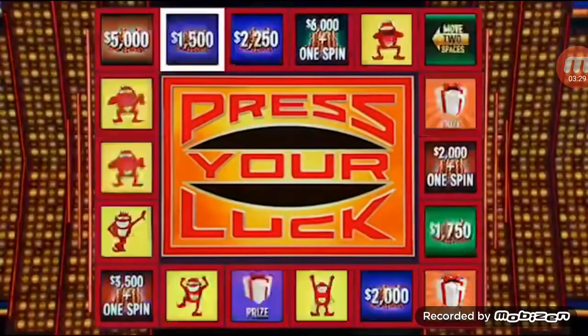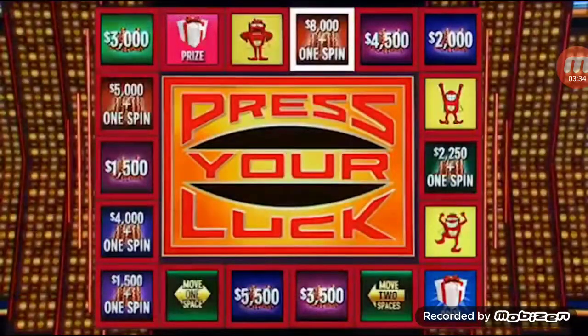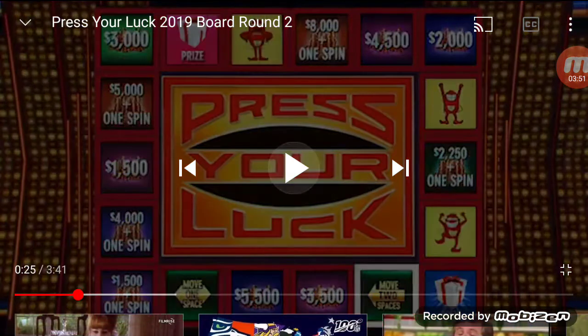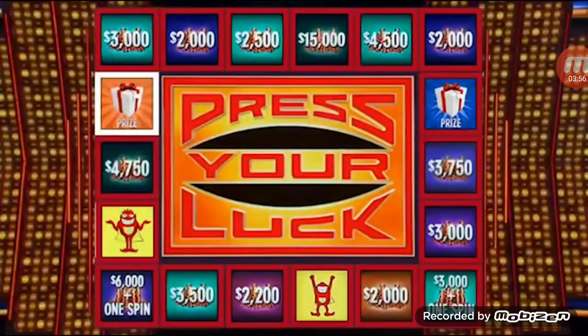Three spins left. Let's keep it going. Stop — $8,000 and a spin. $223,800. Three spins. Stop — move two spaces. $5,500 or $1,500 and a spin. We're going to take the $5,500. $223,900. Two spins left. Big Bucks — stop. Oh my goodness. Double it and a spin. $458,600.